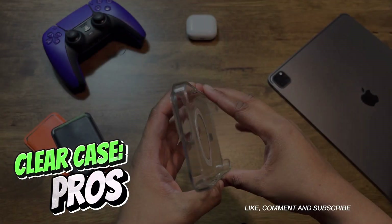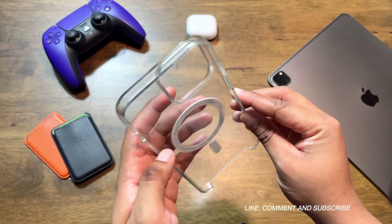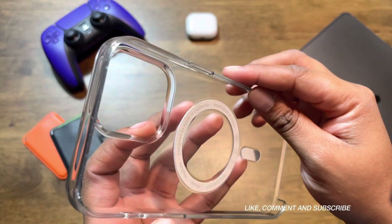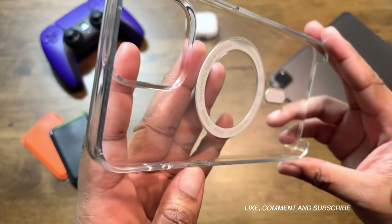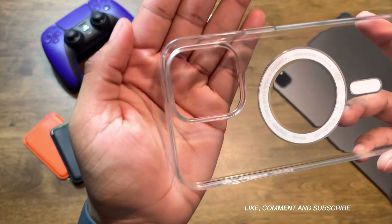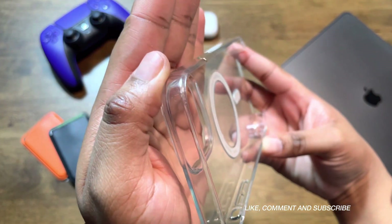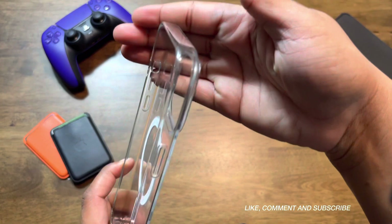Now for the pros. The feel — it just feels great in the hand. A lot of cases in general tend to add a bit of bulk to your phone, and for me, I don't care for the extra bulk as I already have small hands. It works out perfectly for me because with me going with the iPhone 14 Pro Max this year, it allows me to add another layer of protection without adding much bulk to an already large phone.